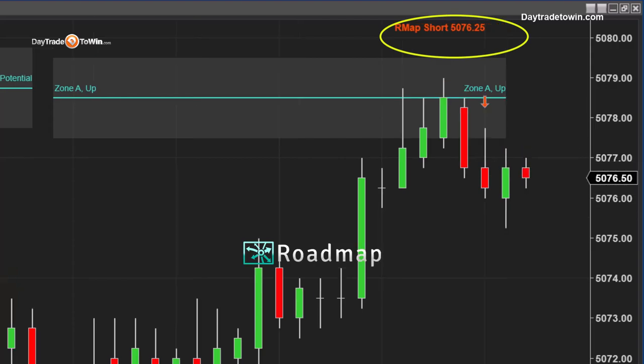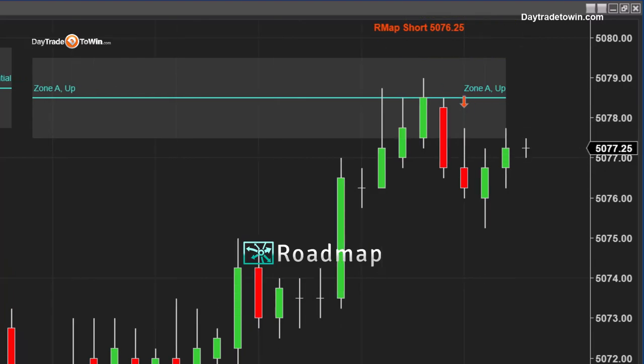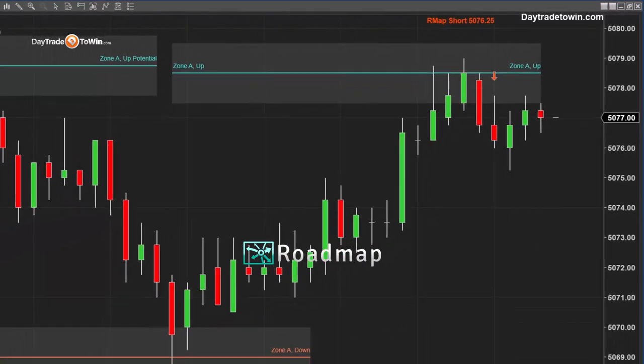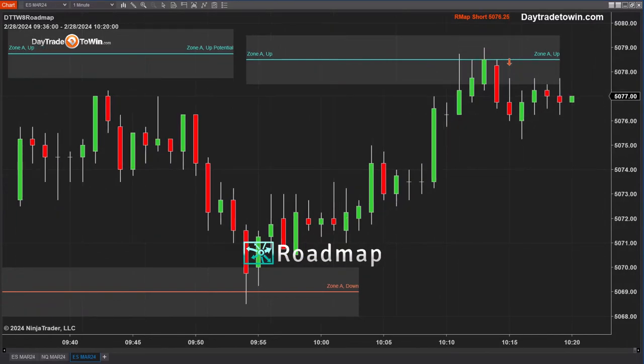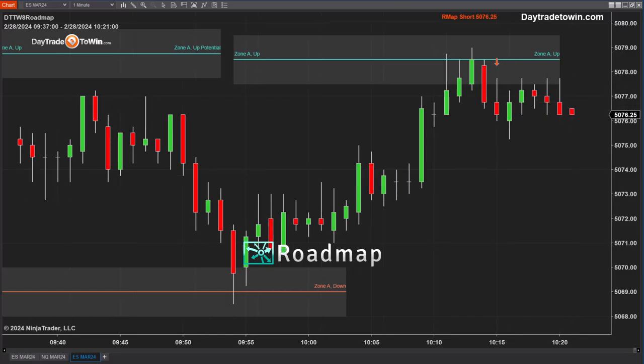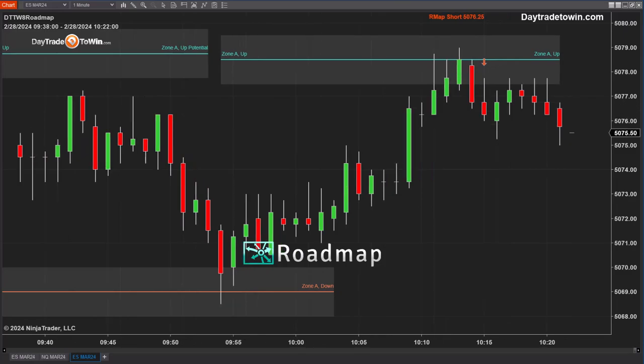That is the short trade everyone in our room is seeing — that's the trade we take. Whether you go for two points, eight ticks, or more, trail a stop and protect yourself. Once you enter and it starts going in your favor, make sure you don't lose money on that trade. Move your stop to break even. You can use the ATM strategy, which is semi-automation with NinjaTrader. We're also going to see if we can get the roadmap available to the TradingView community — we have a lot of traders asking for that.